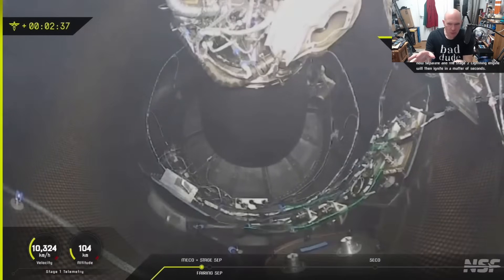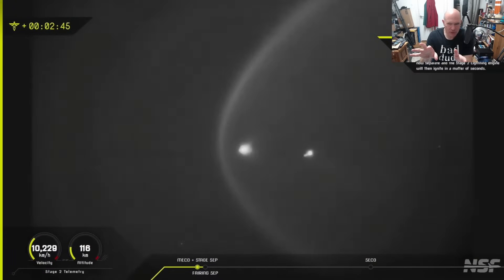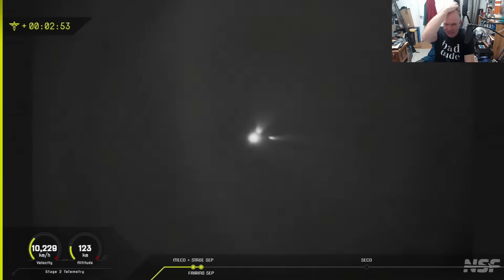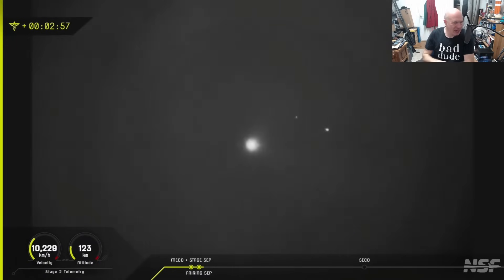I've never seen inside the second stage, never seen anything inside here that shows what's going on. Unfortunately we cut away in this case to the external camera, showing the spacecraft heading out, fairing separation — everything going great and looking fantastic.